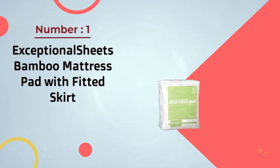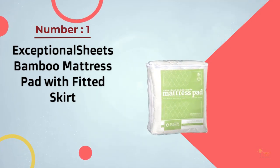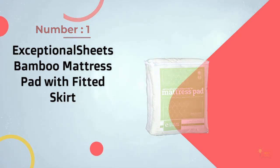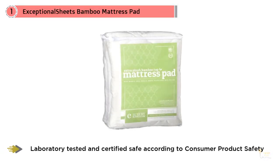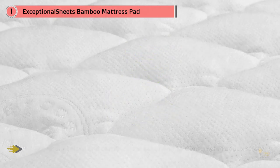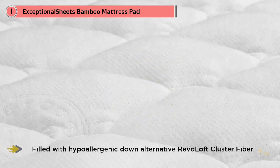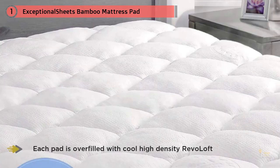Number one, most popular: Exceptional Sheets Bamboo Mattress Pad with Fitted Sheet. This mattress pad comes with a fitted skirt to add both practical and aesthetic appeal to your bedroom. In addition to its cooling quality, the extra plush topper can save you money by restoring mattresses past their prime and adding a cushy layer to otherwise firm, uncomfortable beds.